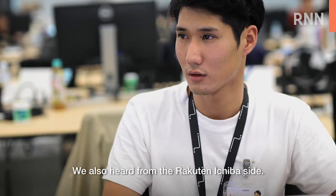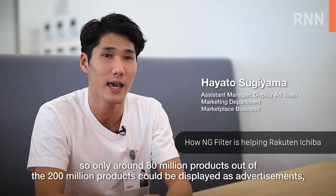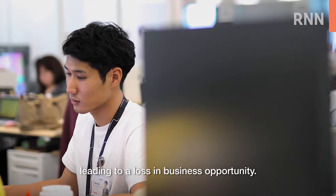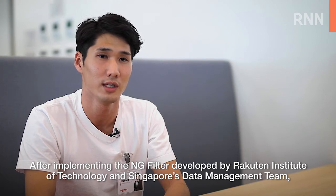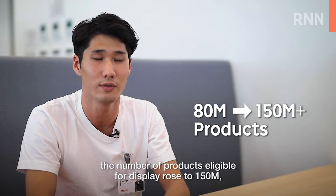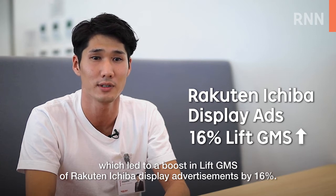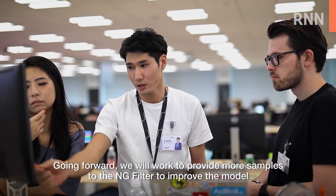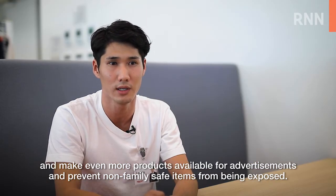We also heard from the Rakuten Ichiba side. In the past, we were over-blocking products, so only around 18 million products out of 200 million products could be displayed as advertising, leading to a loss in business opportunity. After implementing the NG filter developed by Rakuten Institute of Technology and Singapore's data management team, the number of products eligible for display rose to 150 million, which led to a boost in lift GMS of Rakuten Ichiba display advertising by 16%. Going forward, we will provide more samples to the NG filter to improve the model, make even more products available for advertising, and prevent non-family safe items from being exposed.